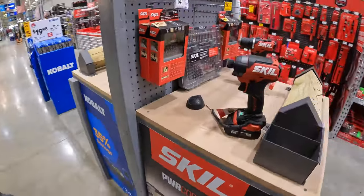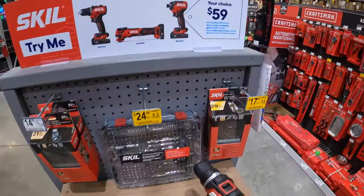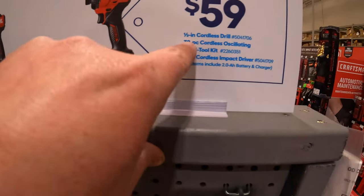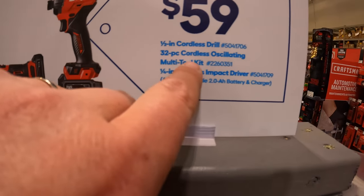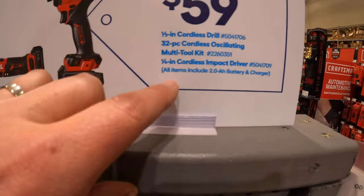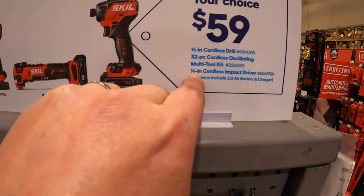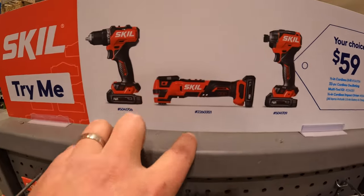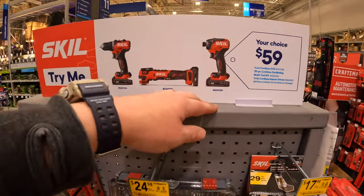Over by Skil, they still have this going on — they do not have a date on this unfortunately. Your choice, $59: the half-inch cordless drill driver, the 32-piece cordless oscillating multi-tool as a kit, or the quarter-inch hex impact driver. All 12-volt tools, $59, your choice.